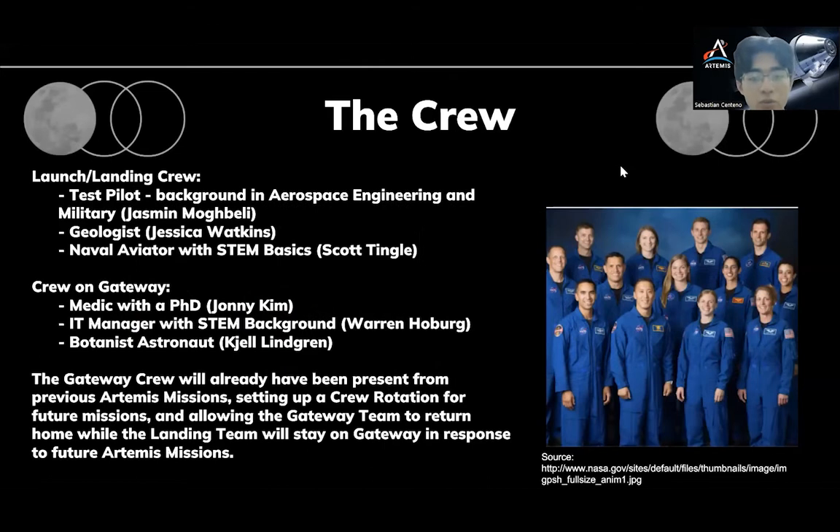Our launch and landing crew will consist of a test pilot with an aerospace background, Jasmine Mowgli; a geologist, Jessica Watkins; and a naval aviator with STEM basics, Scott Tingle. Our gateway crew, however, will have been there prior to the Artemis VI mission, establishing a crew rotation among the rest of the Artemis missions to come. The gateway crew will consist of a medic with a PhD, Johnny Kim; an IT manager with STEM basics, Warren Holberg; and the botanist astronaut Kajal Lindgren.